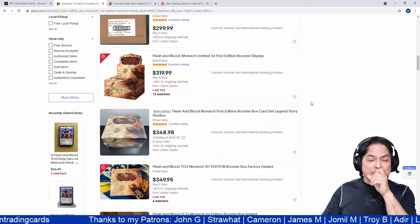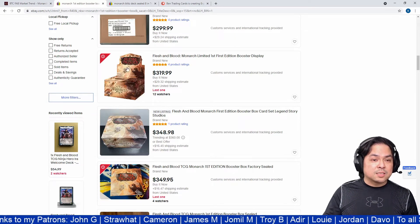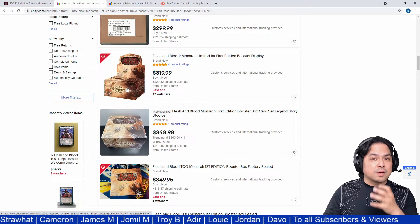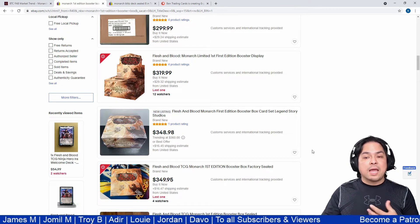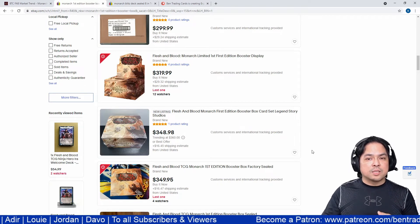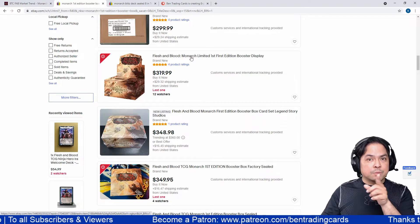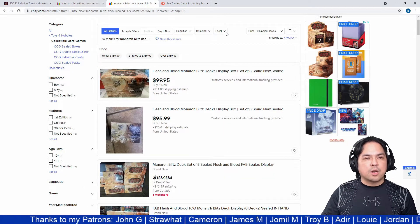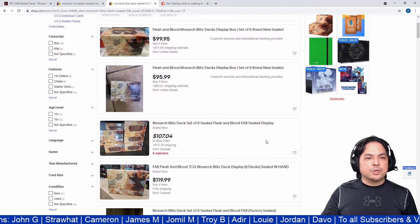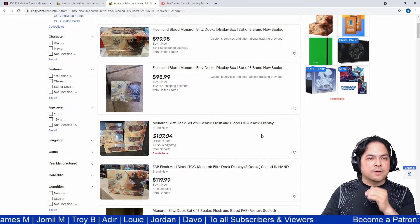Be careful with sellers — some listings don't show an actual photo of the box. Research carefully and check each seller's item description before purchasing. Now let's look at the Monarch Blitz Deck sealed eight-deck display Buy It Now prices.